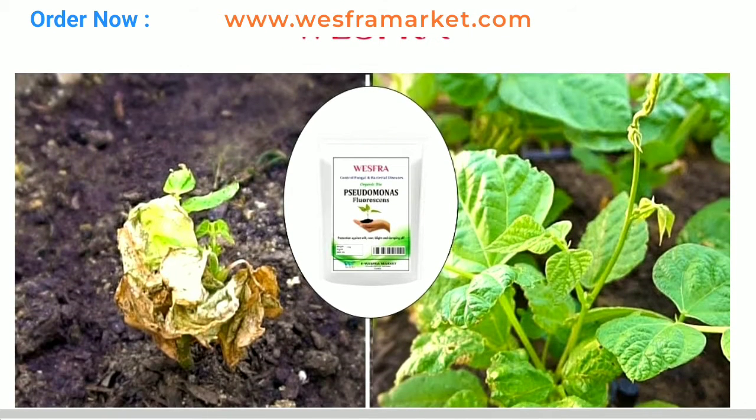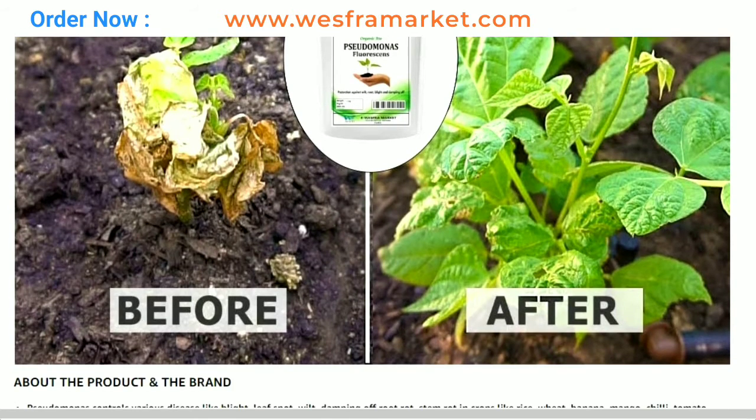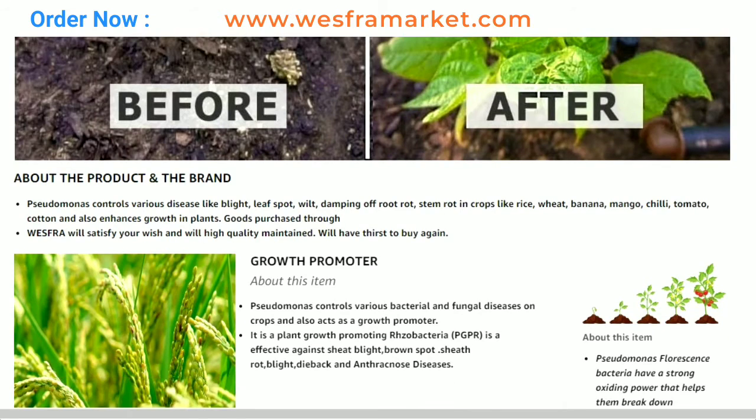Hello friends! Great to meet you again today in this video. Let's take a look at the benefits of using Organic Pseudomonas fluorescence powder fertilizer for plants.